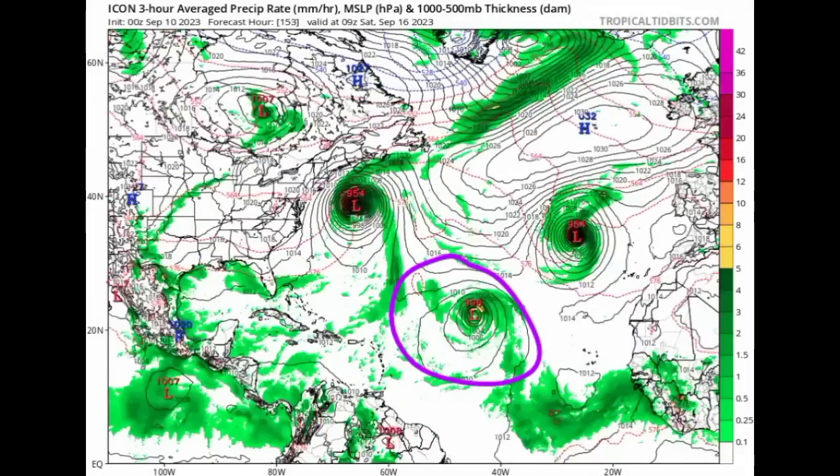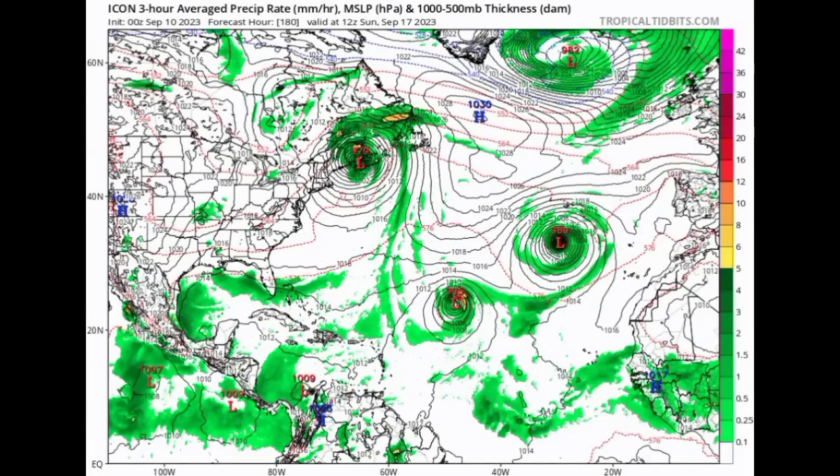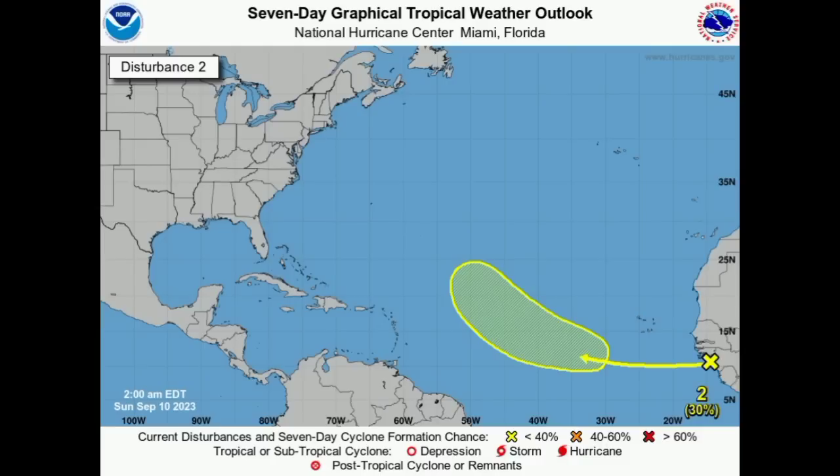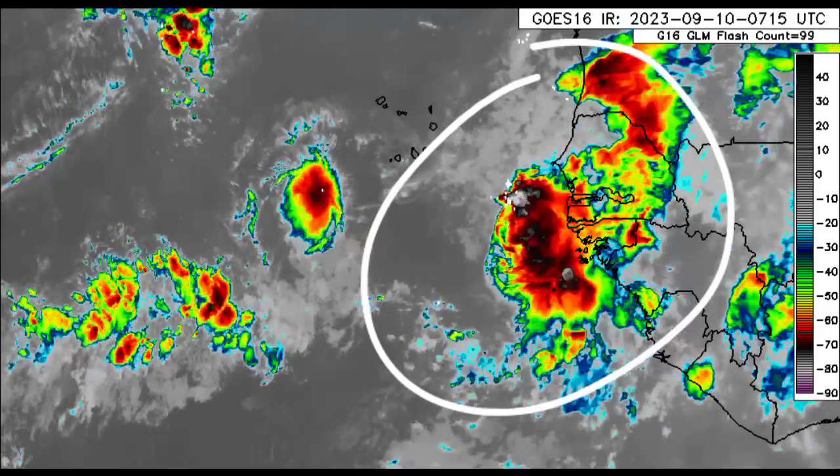So we've got consistency among our models that we will have something developing, and it is going to be out to sea — so it might not be a bother for the Caribbean. As the system gradually makes its way further from Africa and starts to take advantage of conducive environmental conditions, that is actually being reflected in the satellite imagery. The formation chance will continue to increase. The next name to be used for the hurricane season is Nigel, so it looks as though this disturbance is Nigel in the making.